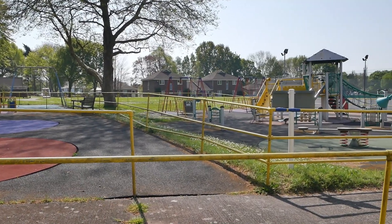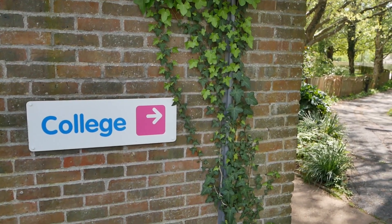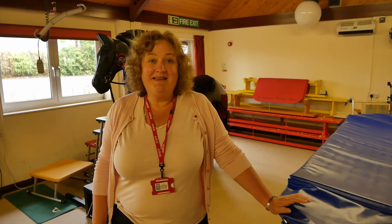This virtual tour is to give you an idea of the facilities we have on site that anybody wanting to come and use our adult services, or be part of our school and college, would have access to. You're going to meet some of my colleagues and they're going to explain to you how we operate and some of the fantastic things we have on offer.